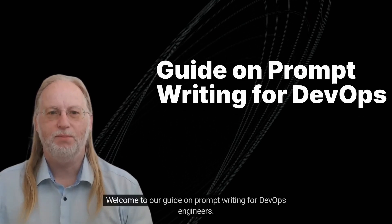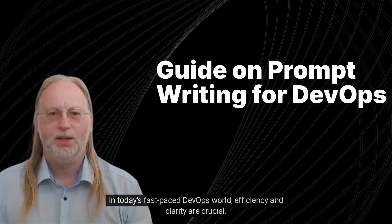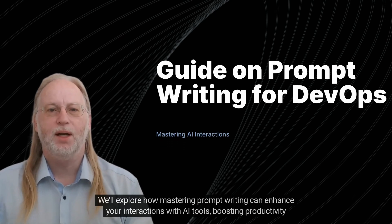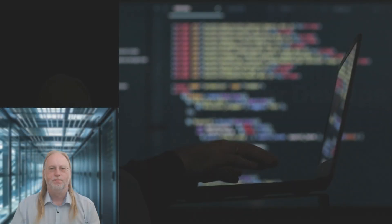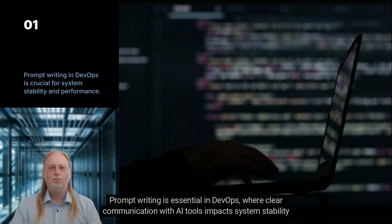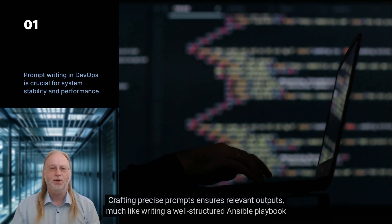Welcome to our guide on prompt writing for DevOps engineers. In today's fast-paced DevOps world, efficiency and clarity are crucial. We'll explore how mastering prompt writing can enhance your interactions with AI tools, boosting productivity and precision. Prompt writing is essential in DevOps, where clear communication with AI tools impacts system stability and performance, and crafting precise prompts ensures relevant outputs.